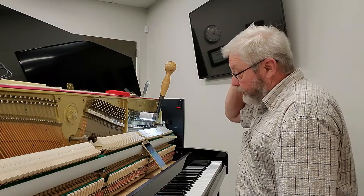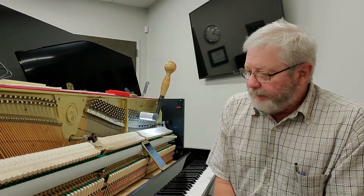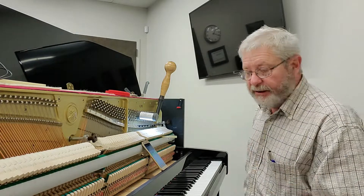This is a Yamaha B2 PE. I think this one was probably made in Taiwan, Indonesia, China — somewhere over there — but it's still pretty good quality. Sounds good. So I'm just going to tune for a few minutes so you can see what I do.